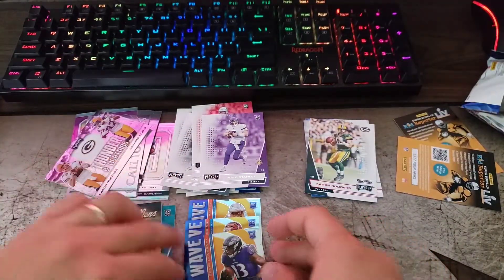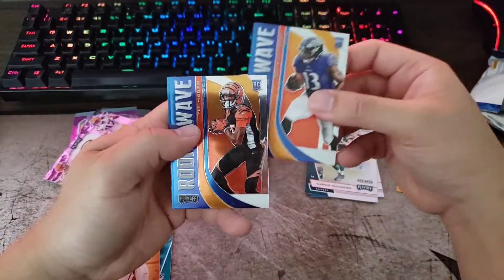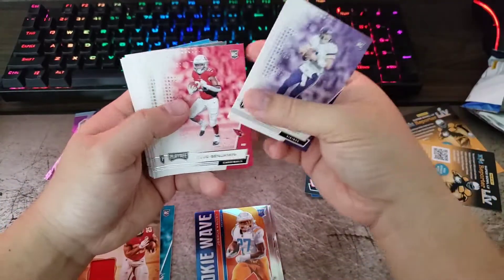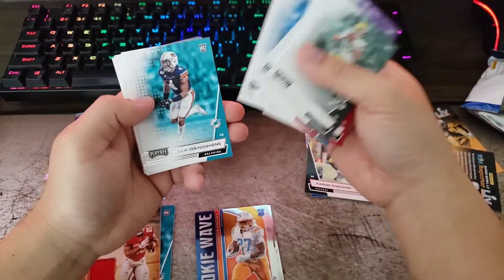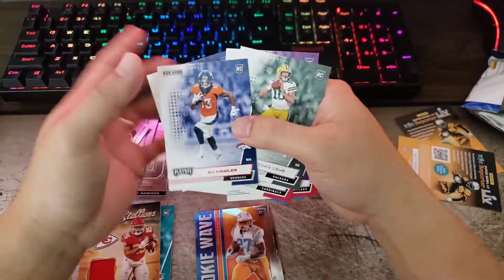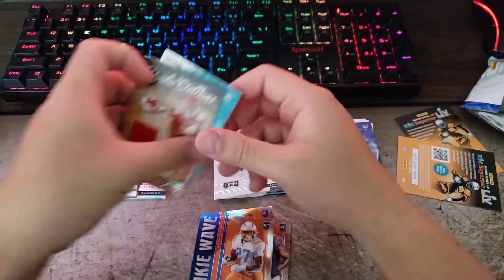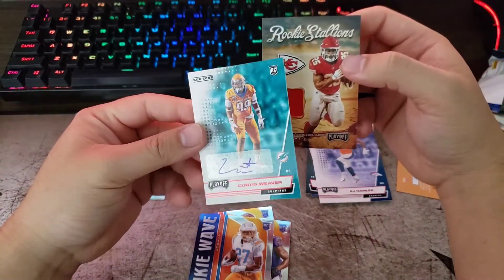We've got a couple of the red lettering parallels — Philip Rivers, Colts, and Rodgers and Jared Goff, all quarterbacks, not bad. Then you get your Rookie Waves: Devin Duvernay, T. Higgins, and Joshua Kelly — these are pretty nice. Then just your base rookies: Nate Stanley, Benjamin, Jordan Love, Sinnett, Henderson, Hamler, Cephas, Bolden, Thomas, and KJ Hamler red — that's an actual red rookie with the red lettering down here.